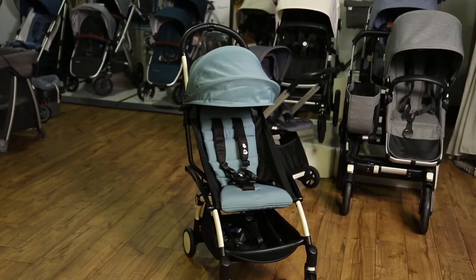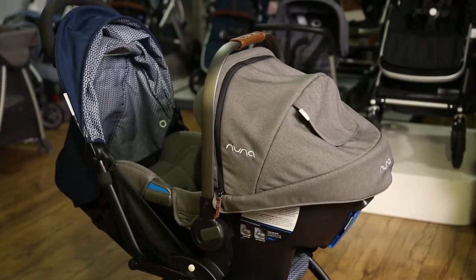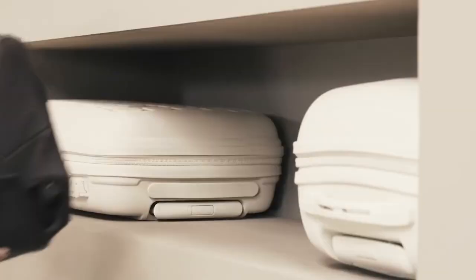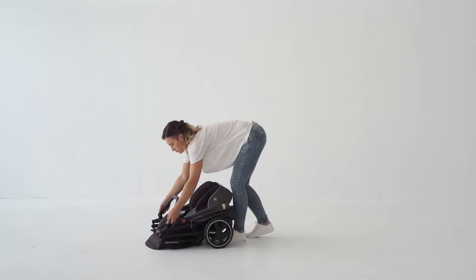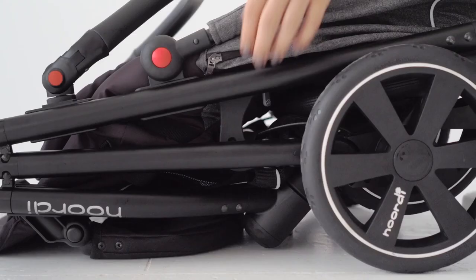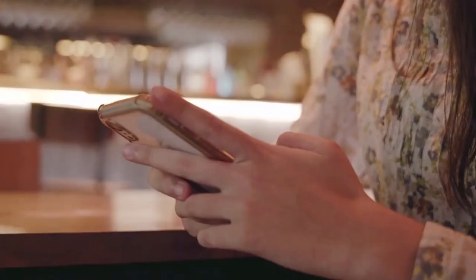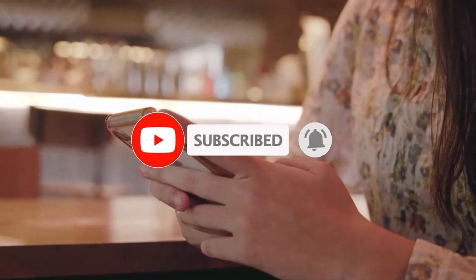They had to be pushed through a difficult obstacle course with a variety of surfaces, up and down stairs, folded up and stored in a simulated overhead container, and put through durability tests including fake falls from tables. Before I get into it, please like, share, and subscribe to the video to become a pro mummy.